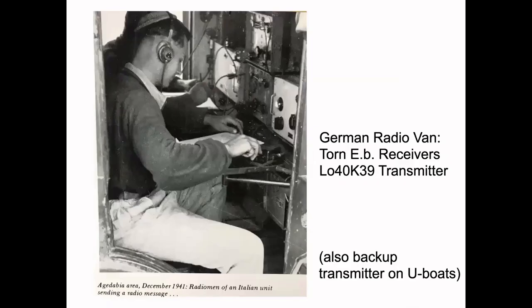Here's a picture of two Italian radio operators in a German radio van that has a LO40K39 transmitter on the right. The power supply is over on the left, and in between are two 20B receivers, which were the most common German Army receivers of World War II.